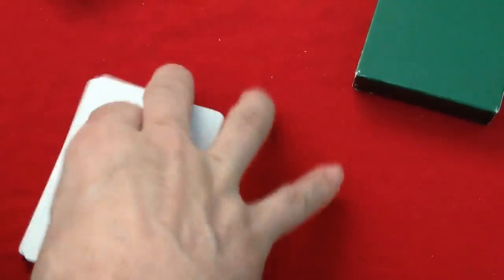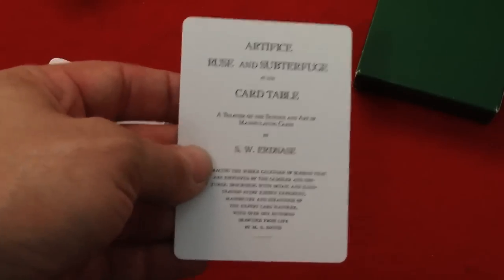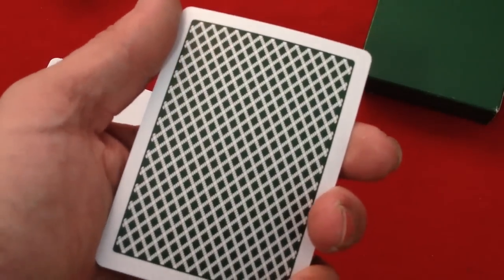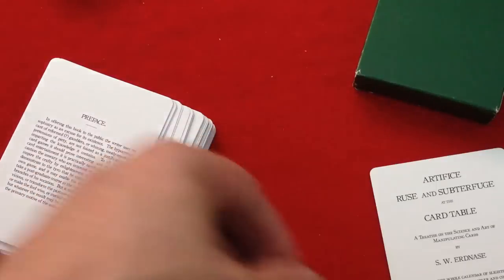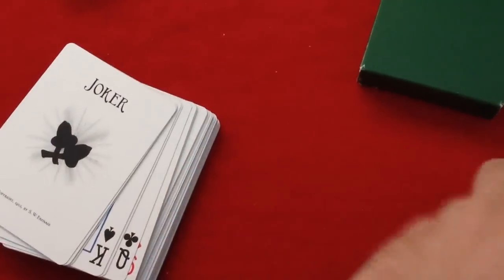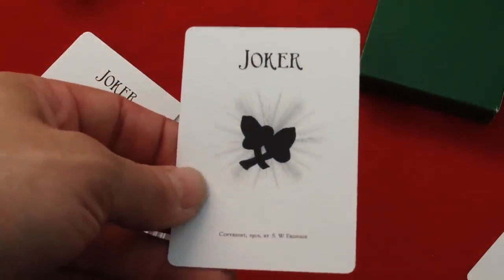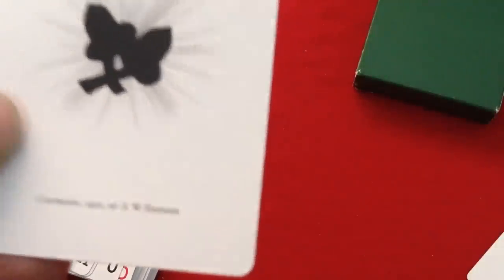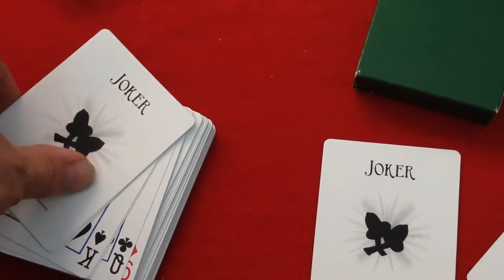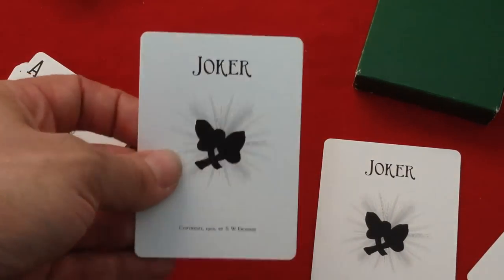Inside you do get two bonus cards — they have the first couple of pages from the actual book. The back design is a B diamond back with a white border. There's also the preface page. The jokers say 'Joker' on top, have a couple of acorns, and say 'Copyright 1902 by S.W. Erdnase.' So I guess these were put out by Erdnase himself — just kidding. Both jokers are identical.